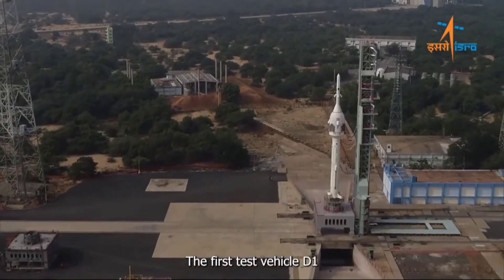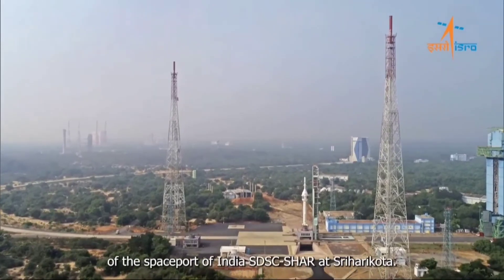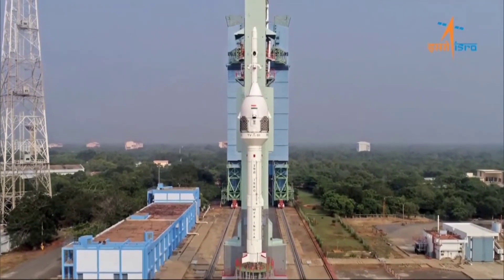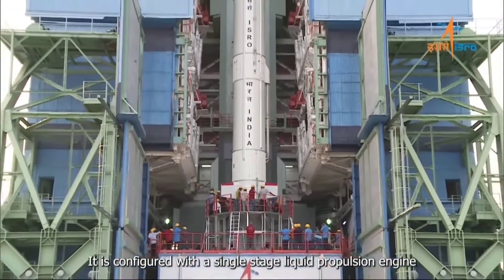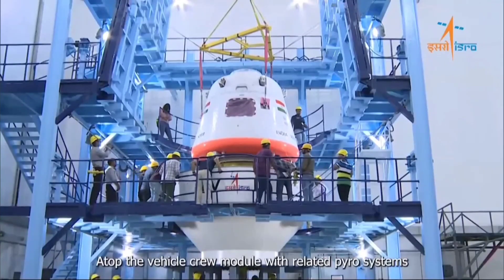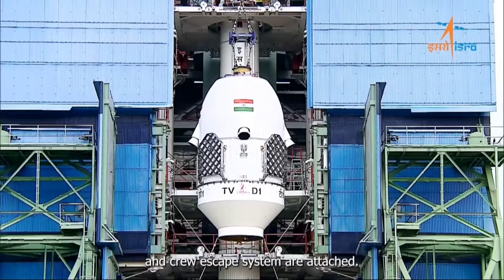The first test vehicle, D1, is all set to launch from the first launch pad of the Space World of India, SDSC Shahar at Sri Harikota. It is configured with a single-stage liquid propulsion engine, which is a modified version of the L40 engine. Atop the vehicle, the crew module with related pyro systems and crew escape system are attached.